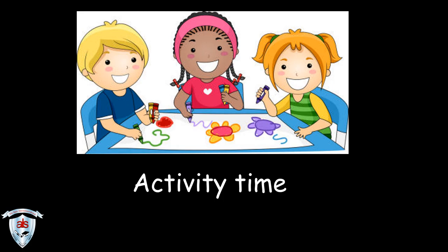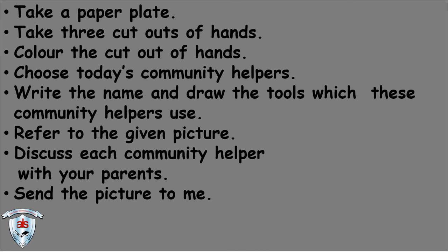It's activity time! Take a paper plate. Take three cut outs of hands. Color the cut out of hands. Choose today's community helpers. Write the name and draw the tools which these community helpers use. Refer to the given picture. Discuss each community helper with your parents. Send the picture to me.